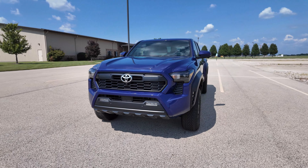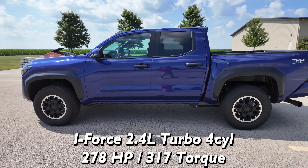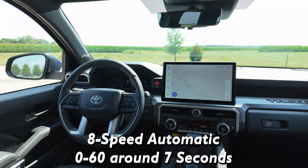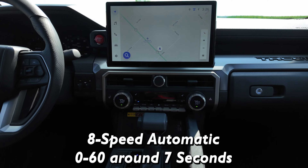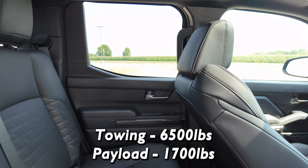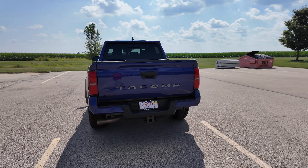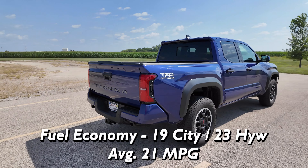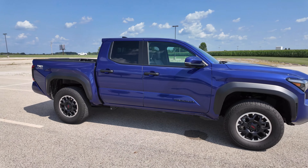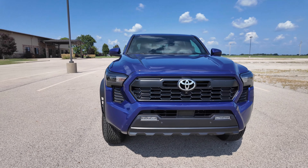The Tacoma TRD Off-Road comes with the i-Force 2.4-liter four-cylinder turbo with 278 horsepower. You also get 317 pound-feet of torque. It comes with an eight-speed automatic with zero to 60 in about seven seconds, so it's not the quickest thing but it does the job. Towing, you're going to be able to tow up to 6,500 pounds with a payload capacity of 1,700 pounds. Fuel economy is 19 in the city, 23 on the highway for an overall average of 21 miles per gallon. That is decent, but for a mid-sized truck I would expect it to be a little bit higher - it'd be nice if it was in that 23 to 24 range.